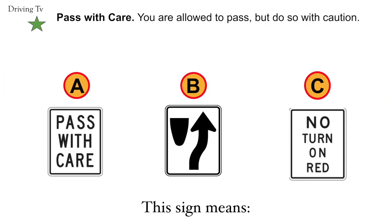Pass with care. You're allowed to pass, but do so with caution. The correct answer is A. Pass with care.